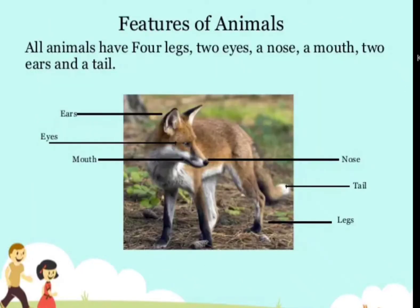Let's see the features of animals. All animals have four legs, two eyes, a nose, a mouth, two ears, and a tail.